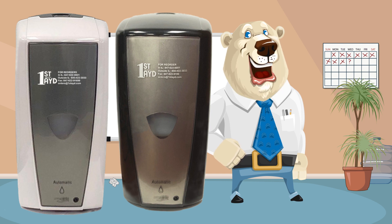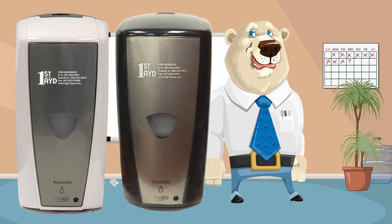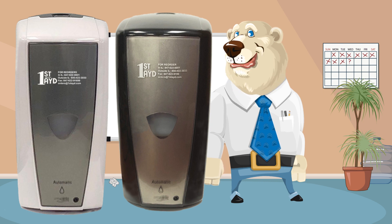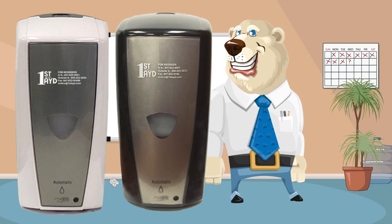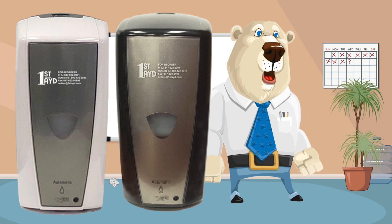Compatible with most bulk foam soaps, uses six AA batteries, LED battery indicator light, easy to refill and maintain. One, two, or three dispense settings, keyless capability or hex key. Capacity is 1,000 milliliters.